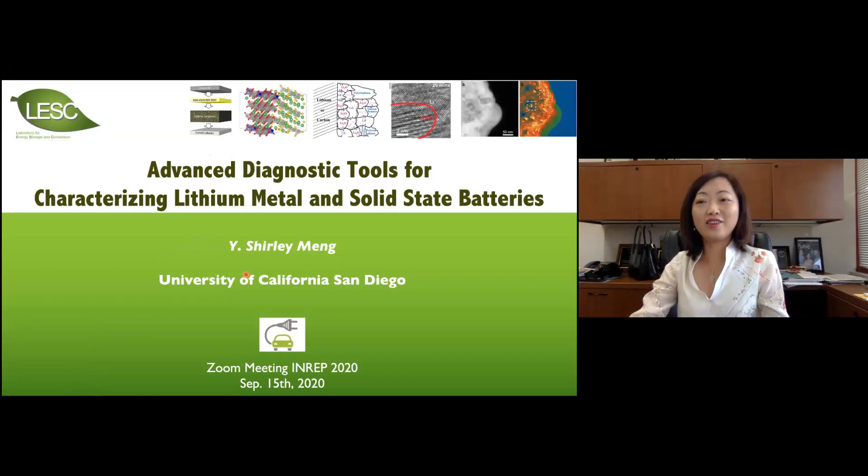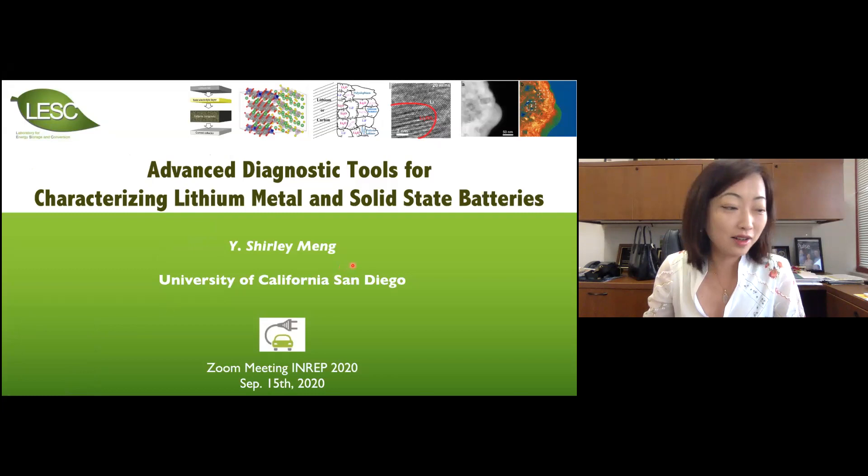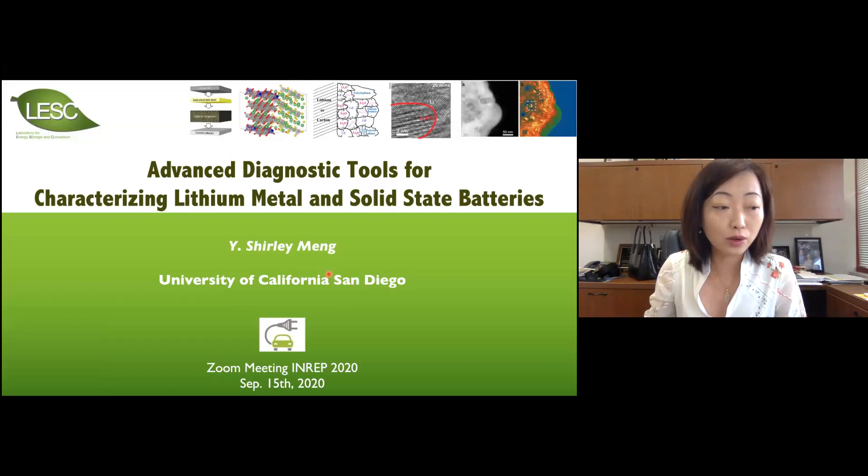Good morning to my colleagues in North America, and good evening to colleagues in Europe. I also see many folks from Asia in the audience. Thank you so much for staying for the last talk. I want to first thank Rosie and Doron for the kind invitation. It's great to come here to talk a bit about our latest work.